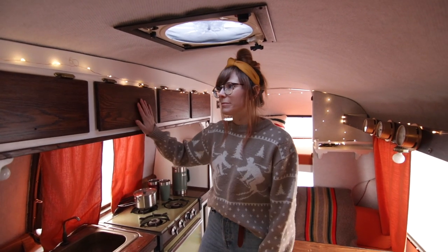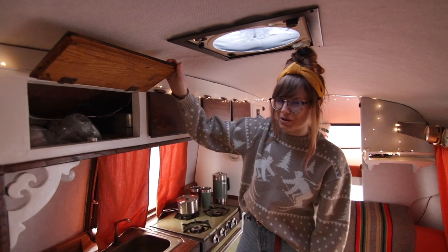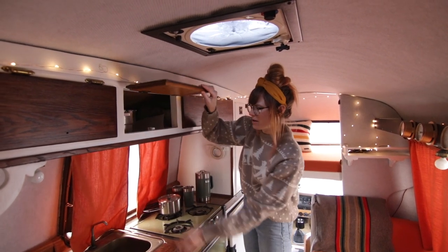Another really cool thing that we loved about this camper is just the amount of storage up here. Like we've got diapers, we've got all of our cooking supplies up here.